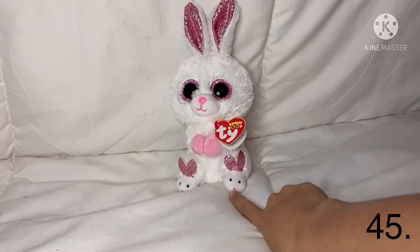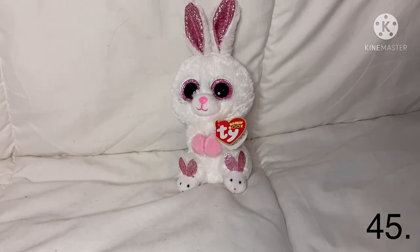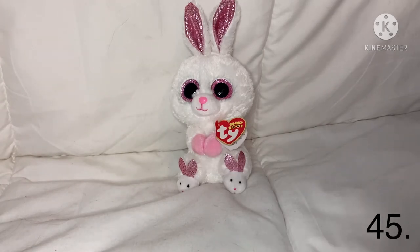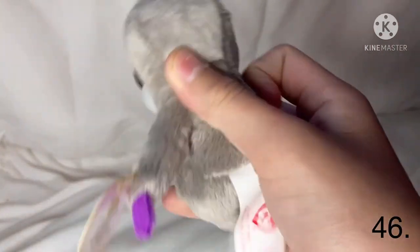The next one is Slippers — I love the little slippers on her feet, now I get why they named her that. She has little cute bunny slippers and she reminds me of a little popular Beanie Boo, just like Amaya.